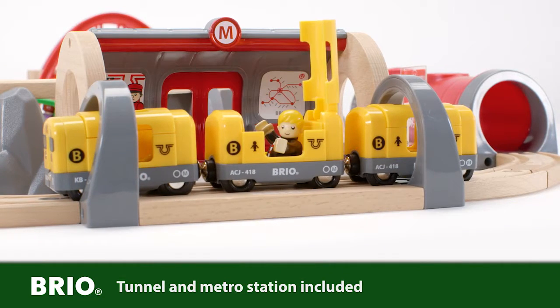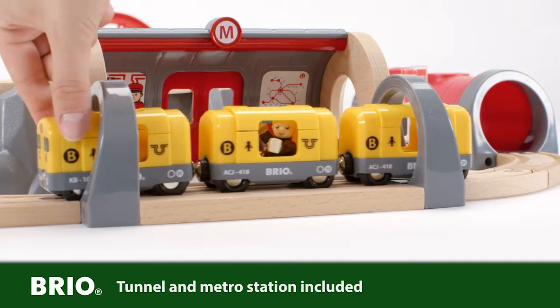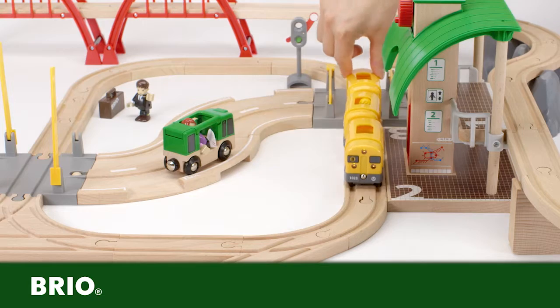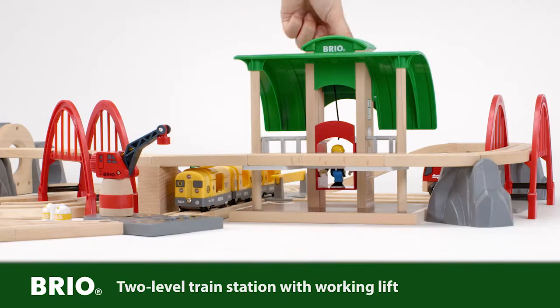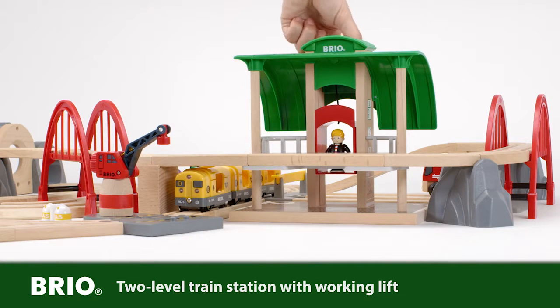A passenger steps on the metro train on his way to work and hopes to catch the connecting train on time. The metro train arrives at the two-level station, and the passenger hurries to the lift operated by the knob on the back of the tower.